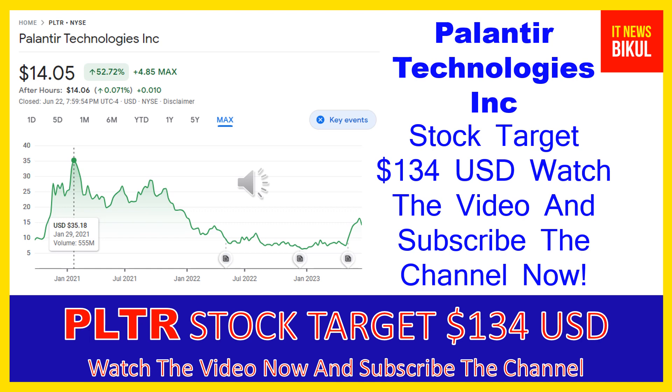If you have not subscribed to my YouTube channel, please subscribe now, because I will make new good stock videos for you that will give you more good returns in coming days. So please subscribe to my YouTube channel now. Thanks for watching.